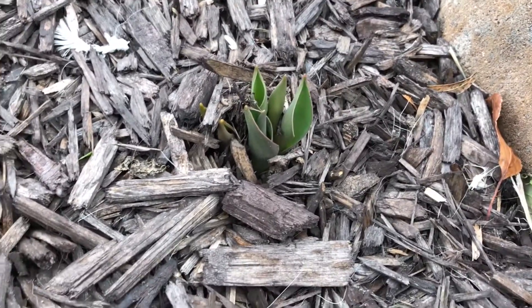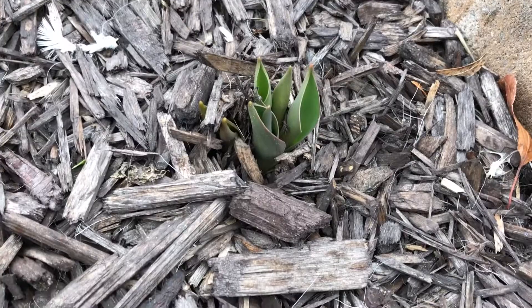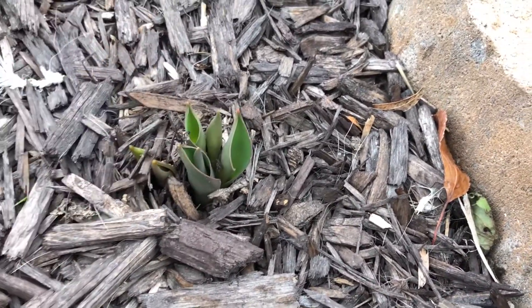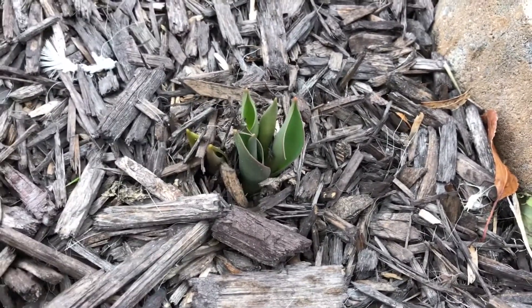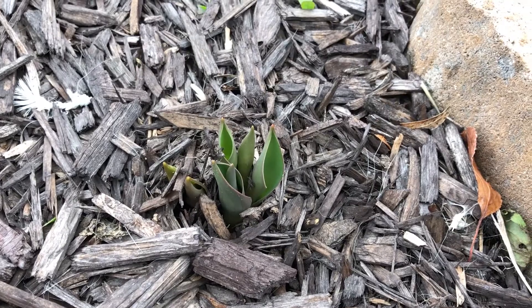For another reference point — I was just walking by and I see my tulips are starting to come up. So that's another reference point for when the cherry principia starts to leaf out.